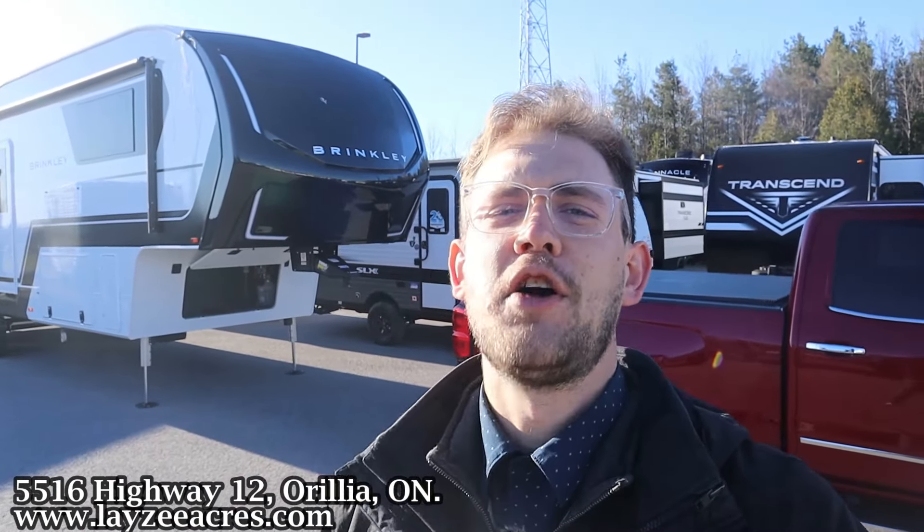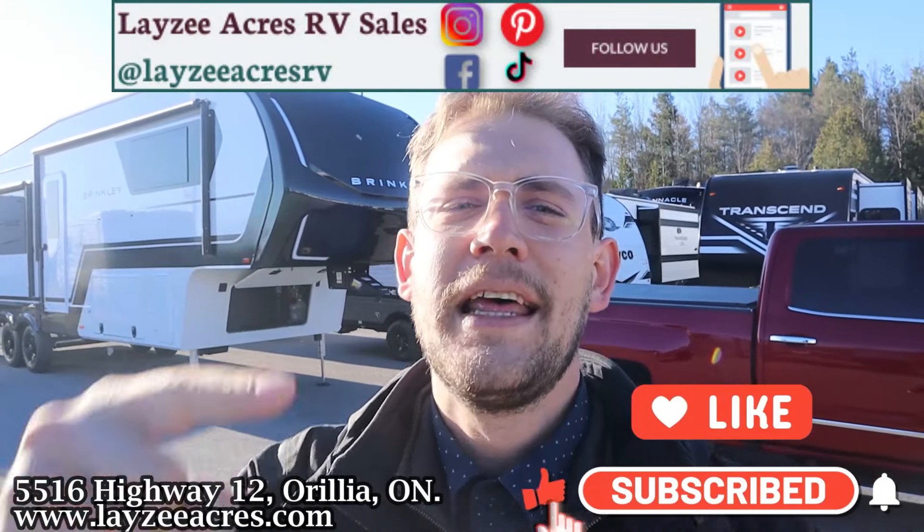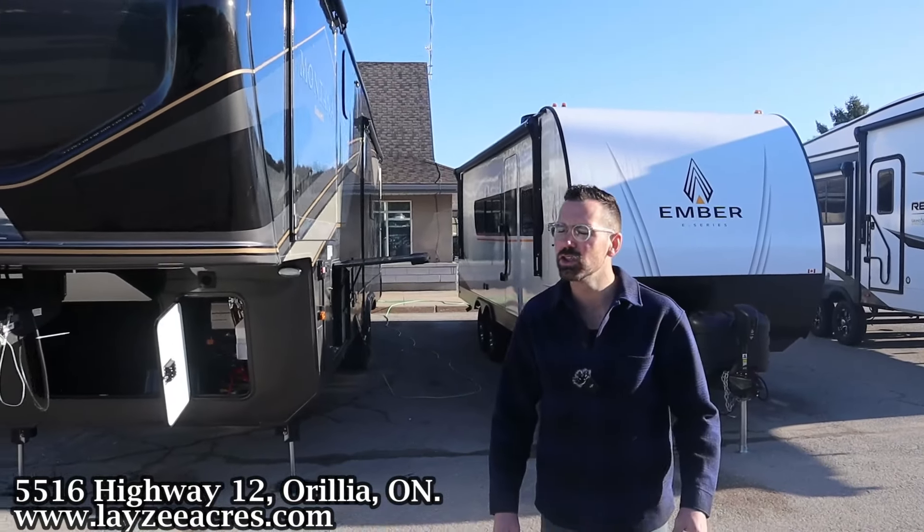Thank you so much for tuning in to the number one RV YouTube channel in the world. This one is calling all the top dogs — you want to show off at the campground, you want to show off in the neighborhood, you pick up this paint scheme, it's gorgeous. Follow us along on Instagram, TikTok, Facebook, Pinterest — we are everywhere. Leave us a comment, let us know what you think about this paint job.